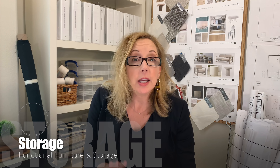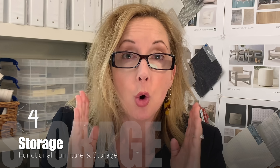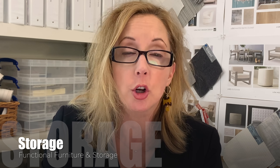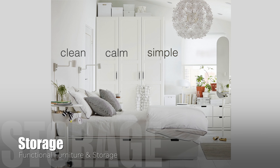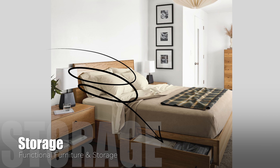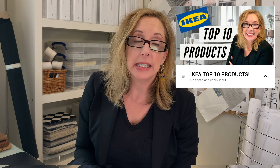The fourth item to take care of in your bedroom is no clutter — bedrooms are a no-clutter zone. What you need is functional furniture and storage. Bedrooms should feel clean, calm, simple, and restful to the eye. You want to be able to put things away. If you need good storage ideas, check out my IKEA video from a couple of weeks ago that goes into it in depth.